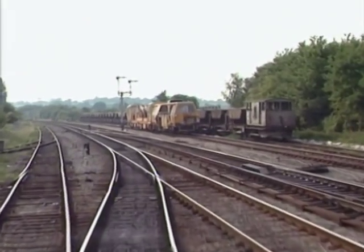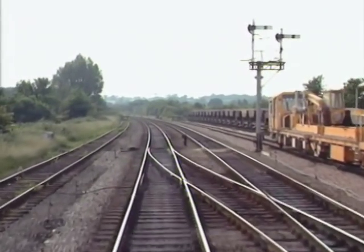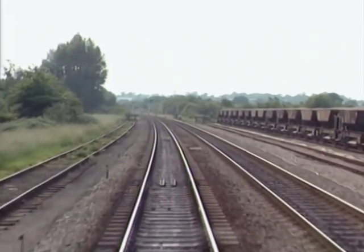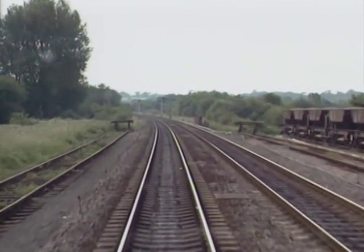Just beyond West Ruislip is one of the few physical BR links with the London Underground system, used for the transfer of new and old rolling stock. West Ruislip marks the Greenbelt barrier with London. Beyond it, the landscape abruptly alters to a rural setting, a small reminder of rural Middlesex.